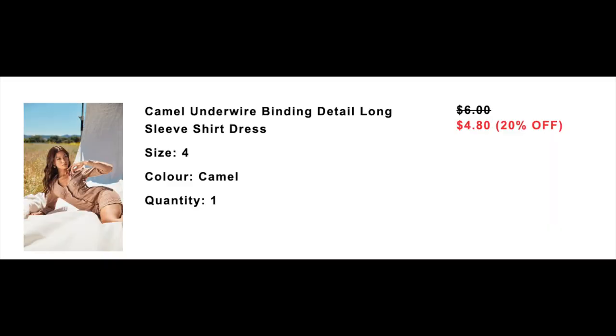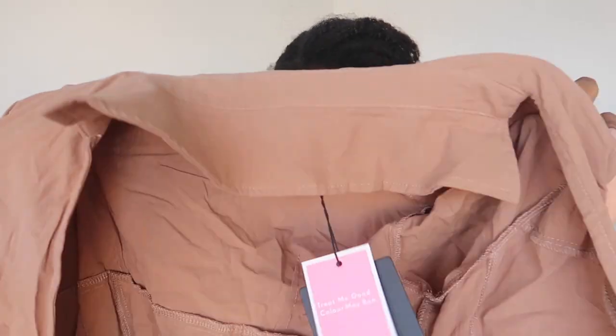This next one really made me so sad. So this is called the Camo Underwire Binding Detail Long Sleeve Shirt Dress, size 8 UK which is size 4 US. And I should have gotten this in a size 6. This is really nice — it has one of those like padded shoulder situations. It's really cute, it just doesn't fit around my butt area. So with Pretty Little Thing, if it's not going to be stretchy and it's going to be like a bodycon, I have to get a size up because it's not going to fit around my butt. I definitely see myself still wearing this as like a shirt with some pants under, because I really love this look.